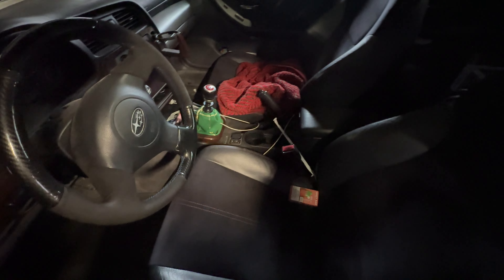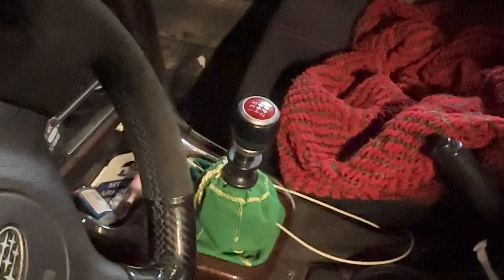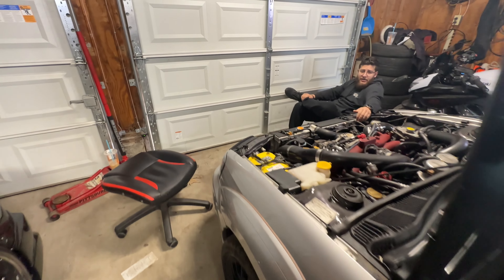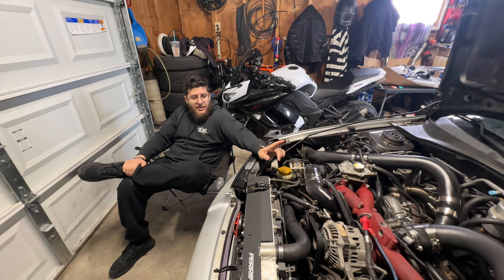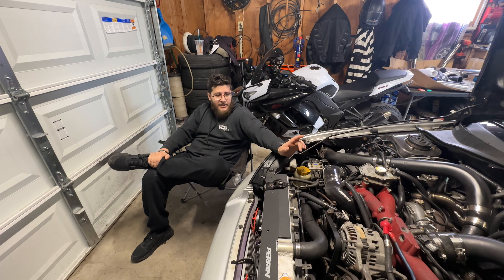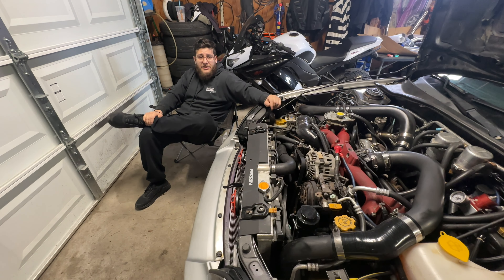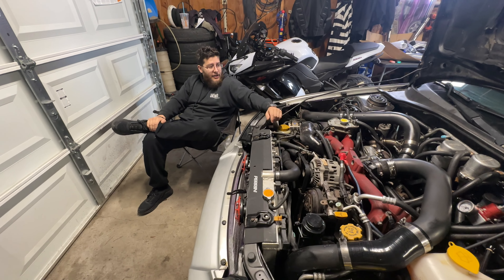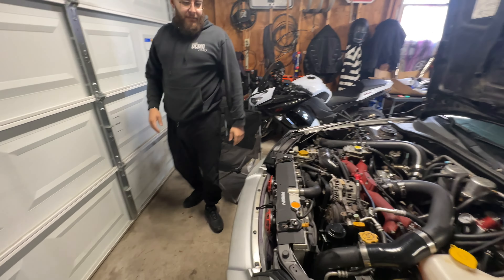One of the things I did was convert from the factory five-speed — which had a 4.44 gear ratio — down to a 4.11 gear ratio out of a 2015 WRX. I ended up spending just $80 out of pocket to do that transmission swap, so it was a no-brainer.